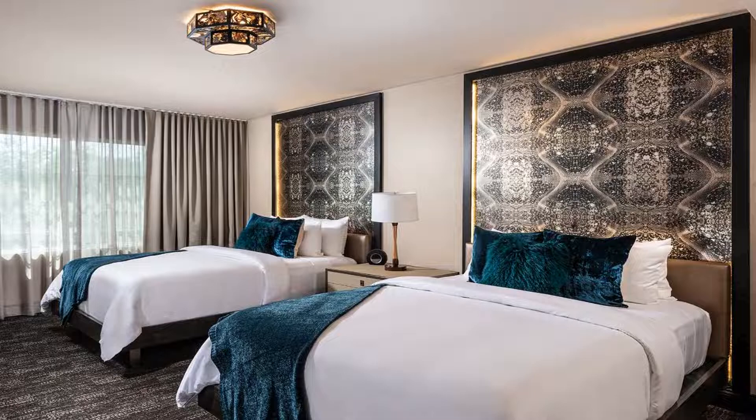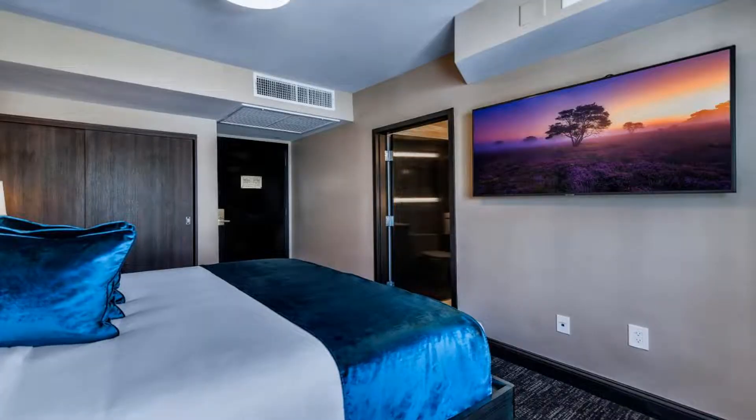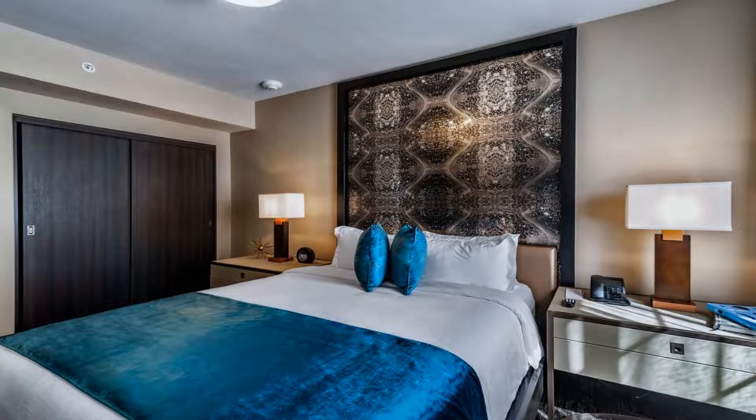Among the facilities at this property are a 24-hour front desk and a concierge service, along with free Wi-Fi throughout the property. A tour desk is also available to assist guests in planning their days out.